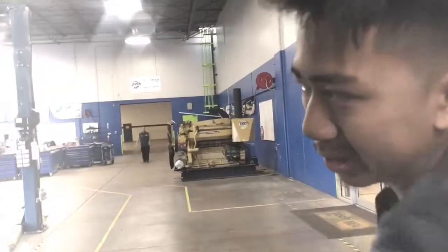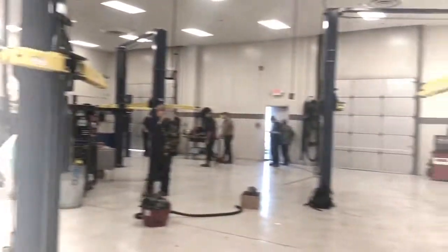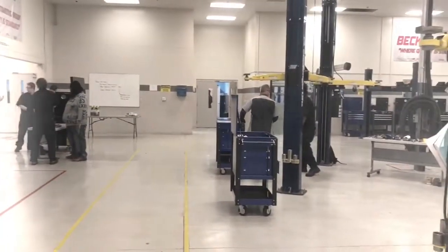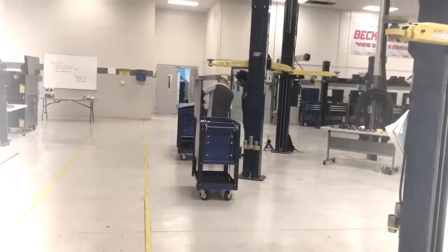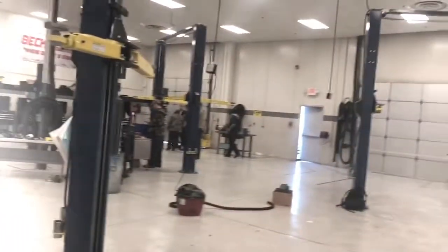We're entering the diesel lab right now — it's a little loud. This is lab number three, and this is for the fundamentals, where we started with the beginning stuff: bouncing tires, oil changes, just the basics — and brake jobs too.